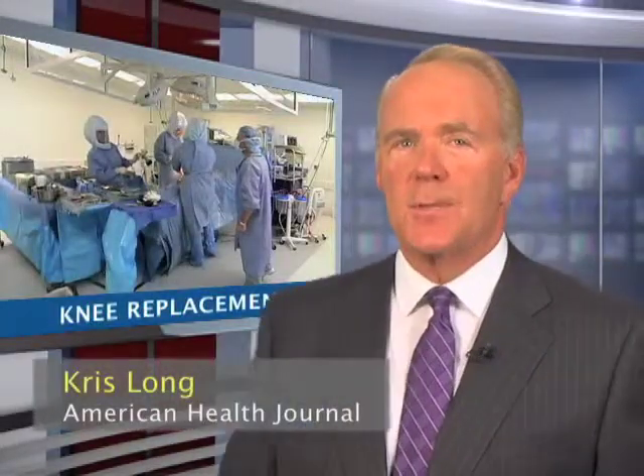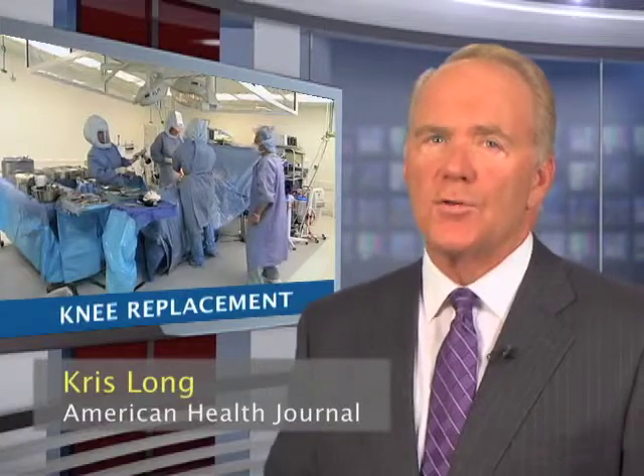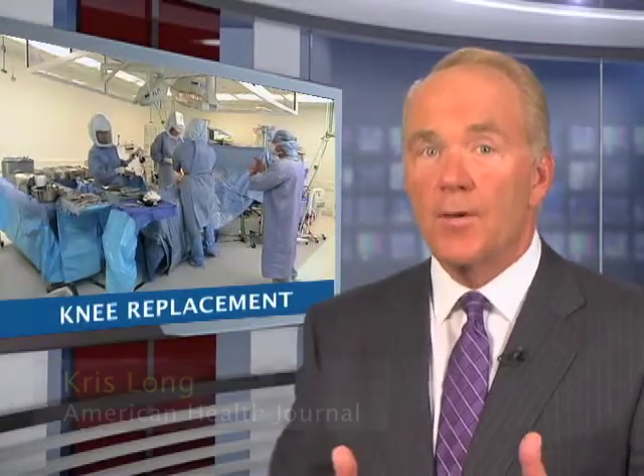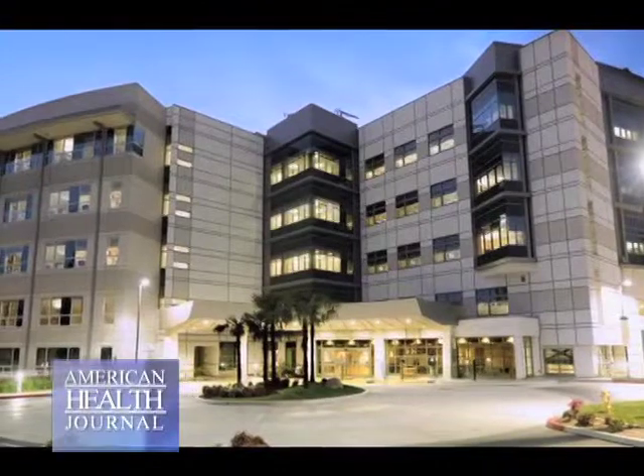Joint replacement surgery has become a common procedure which involves removing a severely damaged joint and replacing it with an artificial implant. Dr. John Quigley of Methodist Hospital in Arcadia explains the dramatic results of this procedure.